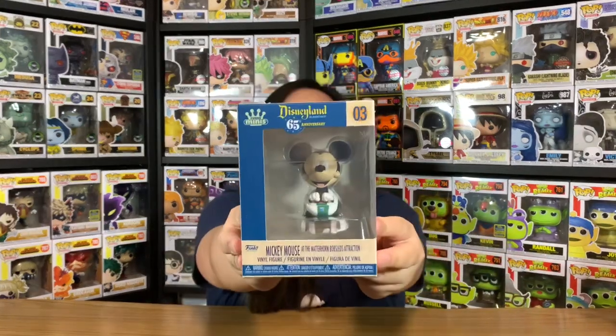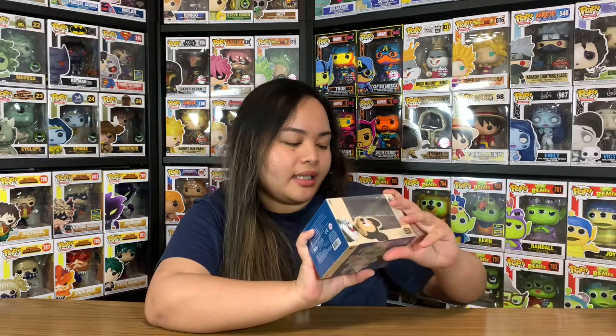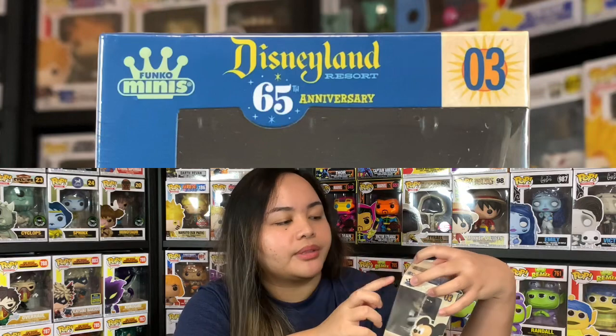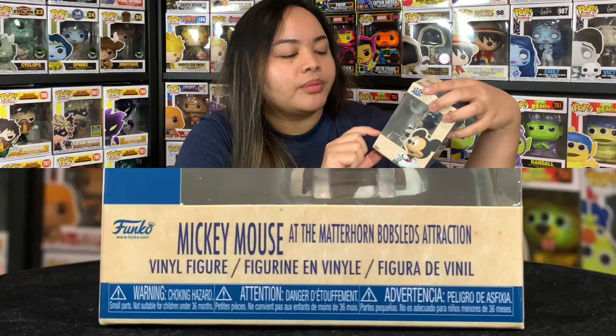Now let's go back to this Mickey here. I want you guys to have a really good look at this box because it's really special. The Funko Mini is inside a clear window box, so you can already see what's inside it. It doesn't say anywhere that it's a mystery mini — it says 'Funko Minis' at the top corner. At the top of the box, it says Disneyland Resort 65th Anniversary with a number. This one is number three, and at the bottom is Mickey Mouse's name — Mickey Mouse at the Matterhorn Bobsleds attraction.